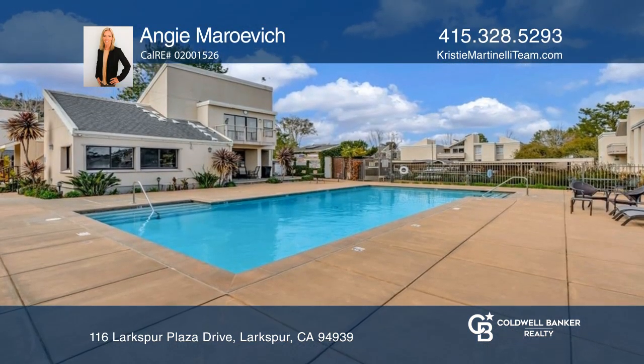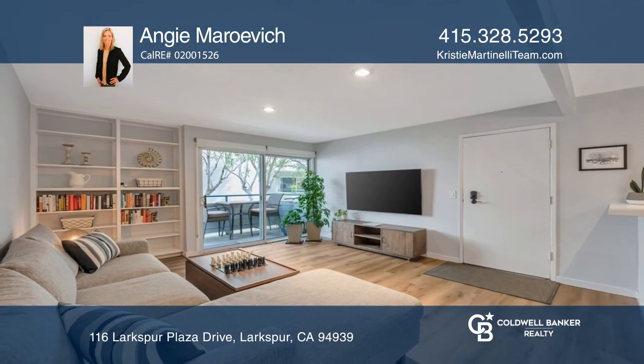Your new home is just a call away. Contact Angie Maravich for more details.